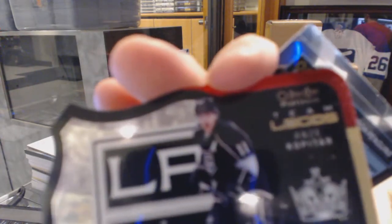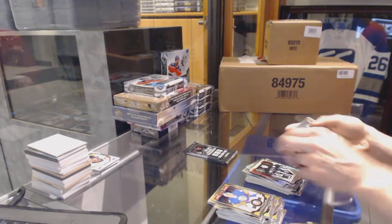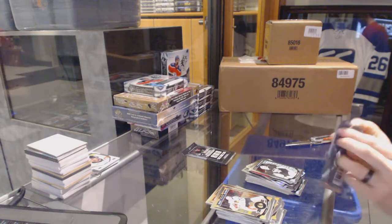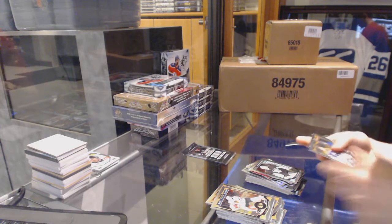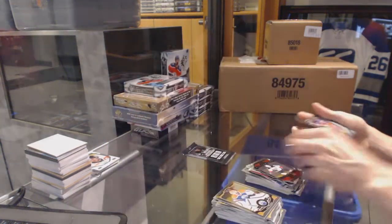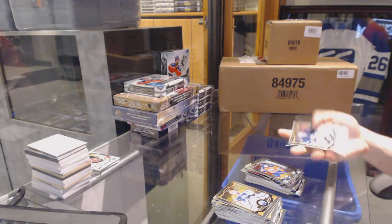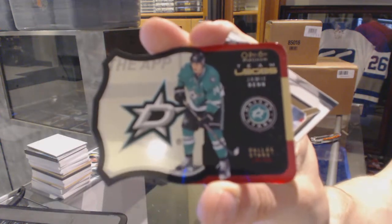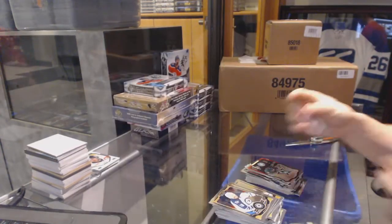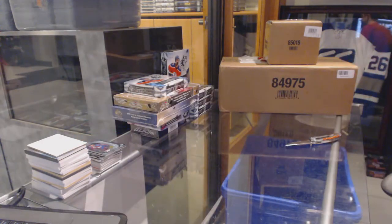Team Logos die cut for the LA Kings, Anze Kopitar. And a Marquee Rookie for the Penguins, Matt Murray. Superstars die cut for the Anaheim Ducks, Corey Perry. And a Marquee Rookie for the Oilers, Connor McDavid. Team Logos die cut for the Dallas Stars, Jamie Benn. And a Marquee Rookie for the Avalanche, Miko Rantanen. All right, coming up next, SPX Engine.